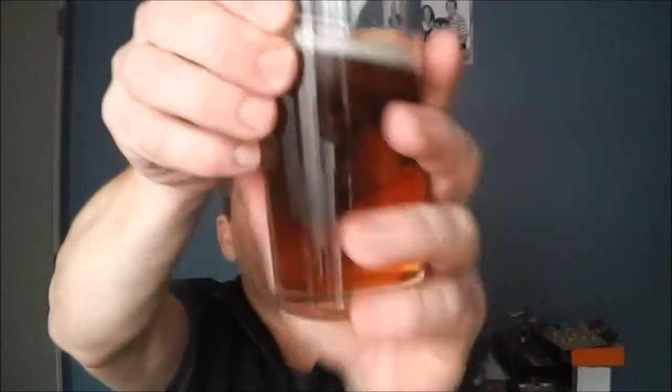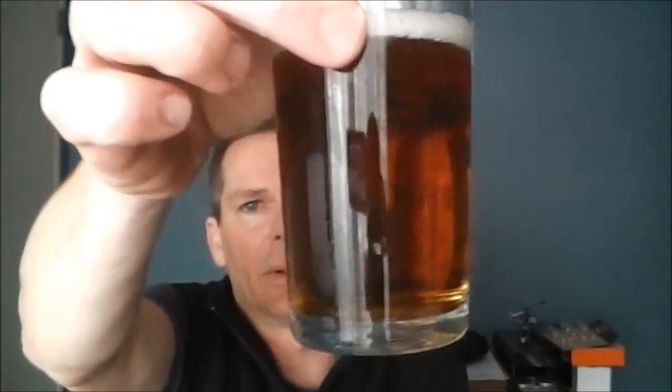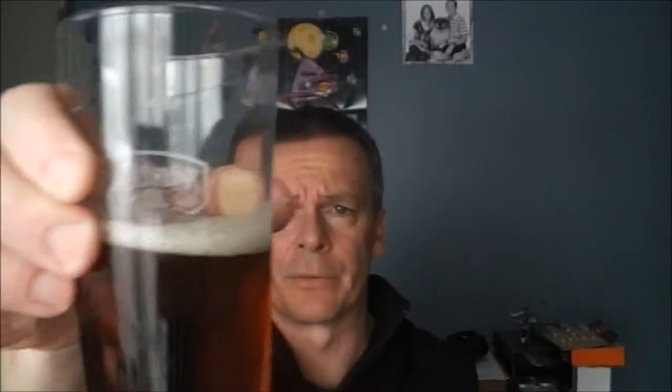I've shown you this one before — it's my ale out of the pressure barrel, the rotor keg. It's really come out really well. It's about three and a half months old, so just sort of pour a quick one and have a beer while I'm talking to you.